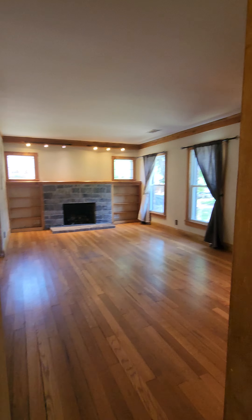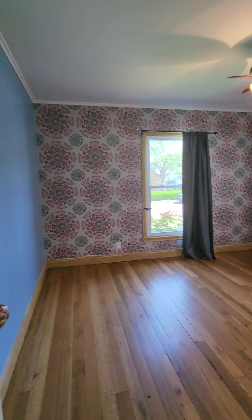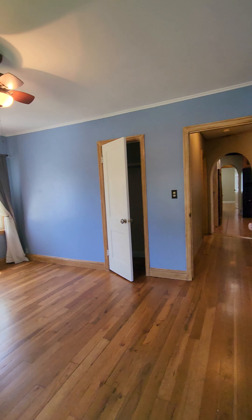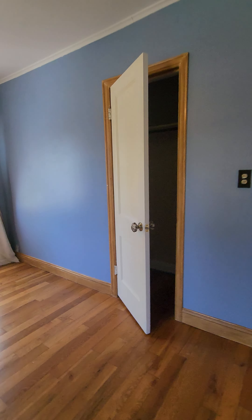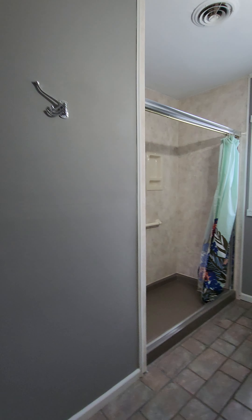This entrance is from the living room and it comes over here into this really good-size bedroom. You can definitely fit king-size furniture in here, or do a queen bedroom suite with a desk and have plenty of space. There's a standard closet over here, the linen closet, and then into the first bathroom.